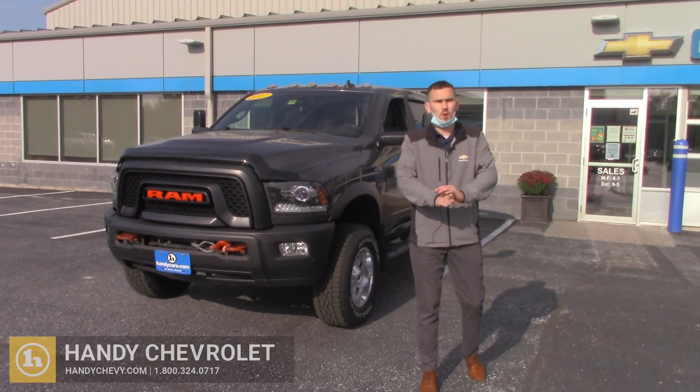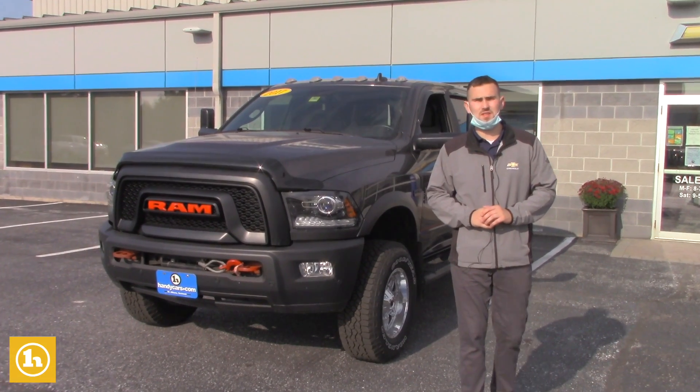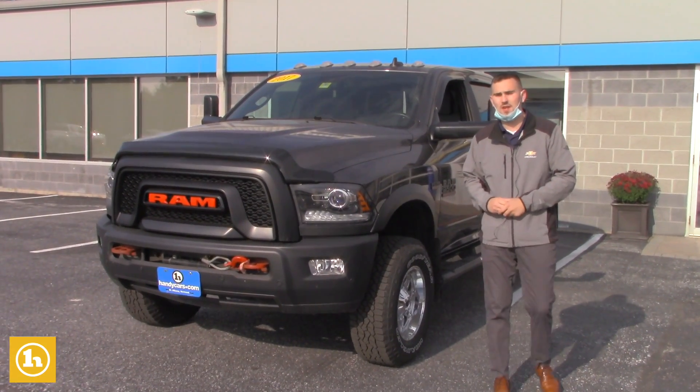What's going on Jason? This is Matt Porter with Handy Chevrolet in St. Albans, Vermont. Just wanted to thank you for choosing to call into the dealership this morning. It was great talking with you.